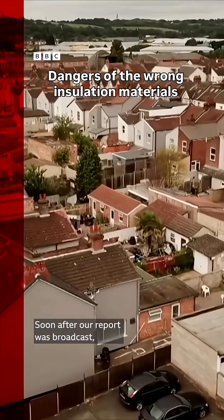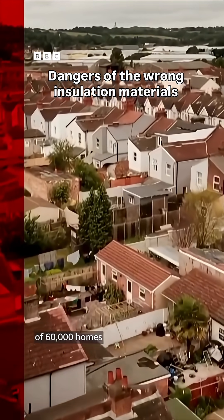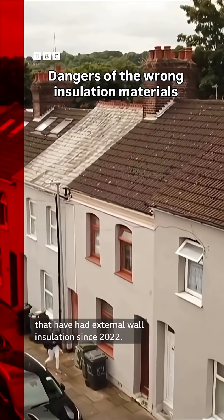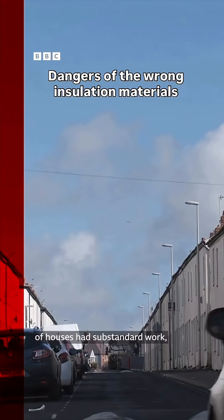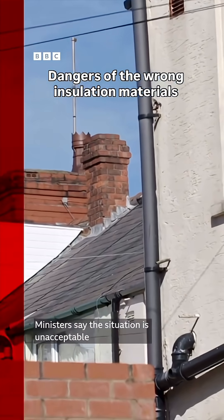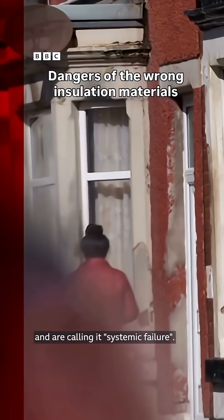Soon after our report was broadcast, the government ordered an audit of 60,000 homes that have had external wall insulation since 2022. It found that the majority of houses had substandard work, putting the homes at risk of damp and mould. Ministers say the situation is unacceptable and are calling it a systemic failure.